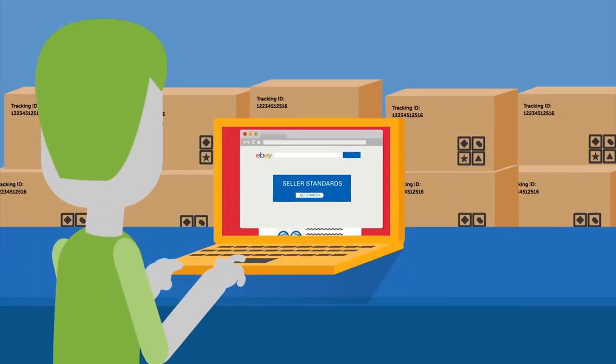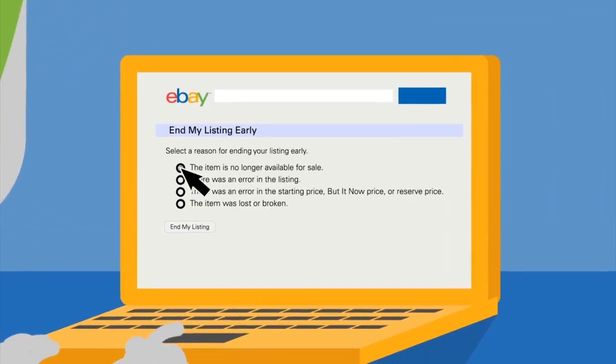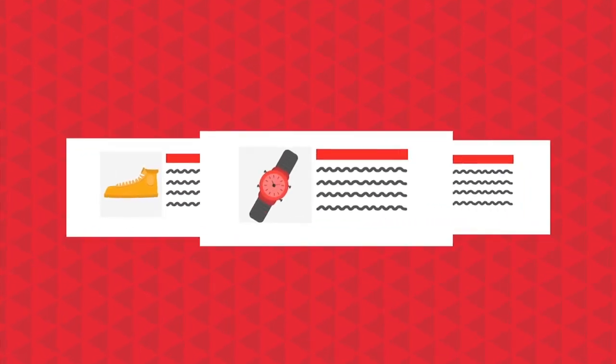Manage your stock effectively. When you create a listing, make sure the item is in stock. If it's not, end the listing as soon as possible or use the out of stock option on your good till cancelled listings. Be sure you're across popular items in case you sell out.